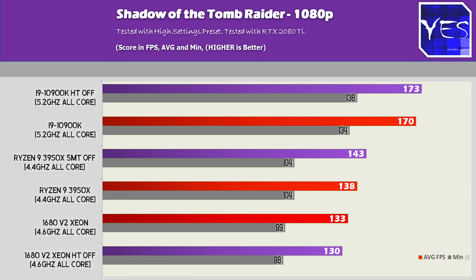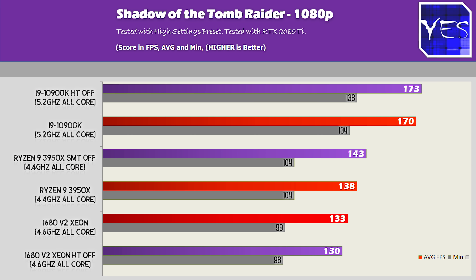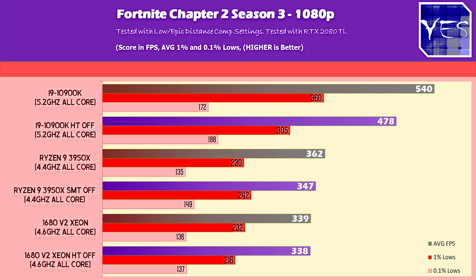With Shadow of the Tomb Raider at 1080p high settings, we gained three FPS on the 10900K, five extra FPS on the 3950X, and actually lost three FPS on the 1680v2. So turning hyper-threading or SMT off really didn't make a huge difference in this game — it wasn't going to make a world of difference here.